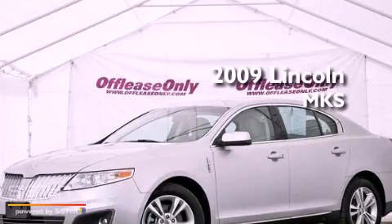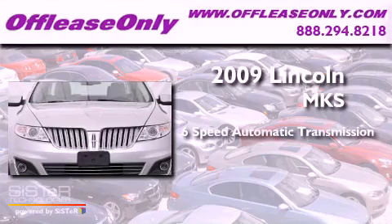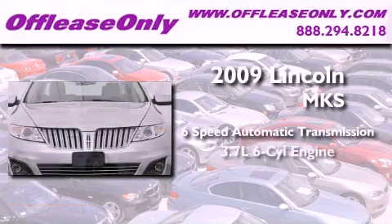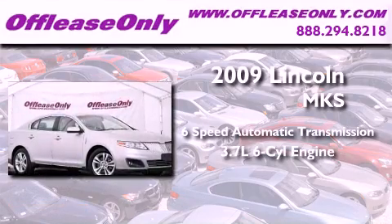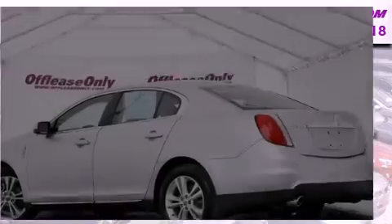This is a 2009 Lincoln MKS. This vehicle has seating for five adults, a 3.7-liter V6, and having just come off lease, this Lincoln is in like-new condition.